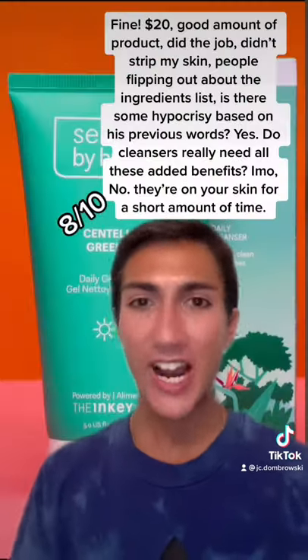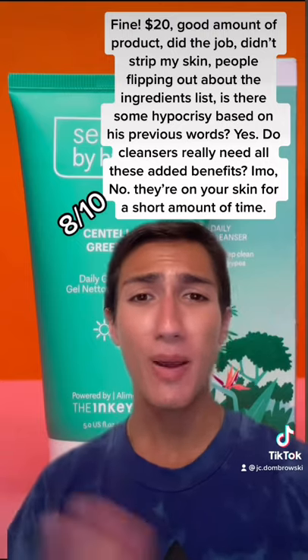First up is the cleanser. It was fine. It wasn't overly stripping and got through my skincare, got through my makeup, got through my sunscreen. I don't really care what the ingredients list looks like.